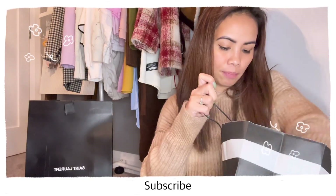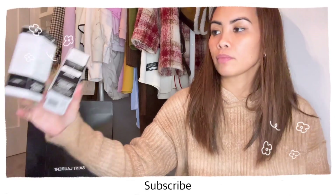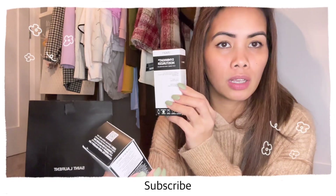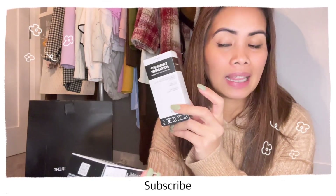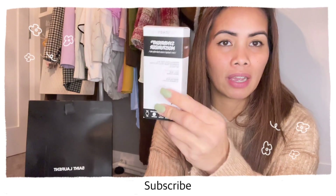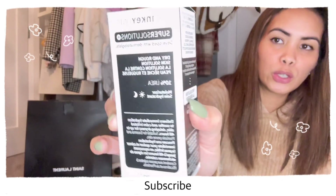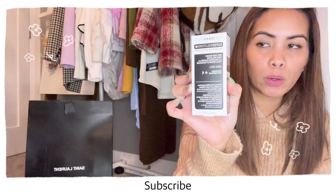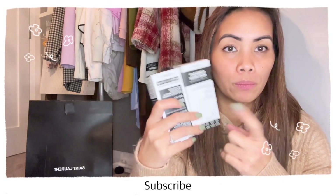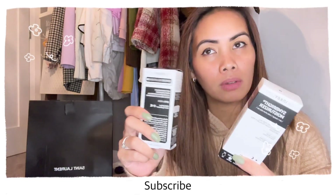I also shopped for skincare. I got a moisturizer — it's a very affordable and effective brand that I really like. I love their hyaluronic acid and retinol products. This one is for dry and rough skin — it's a moisturizer as well. I bought two because I'm sometimes too lazy to go out, so in case I run out I have an extra, or I can alternate between them.